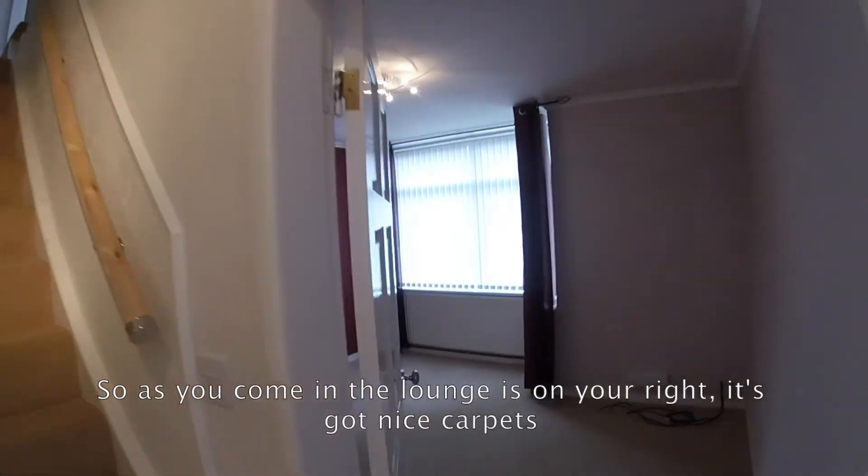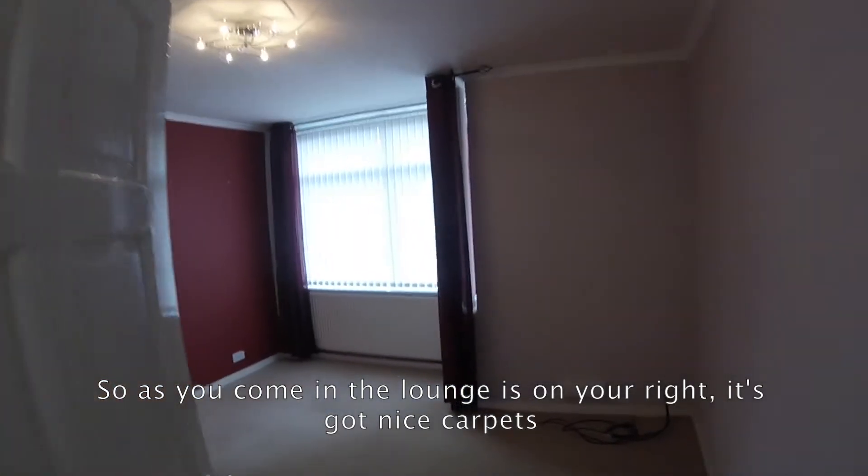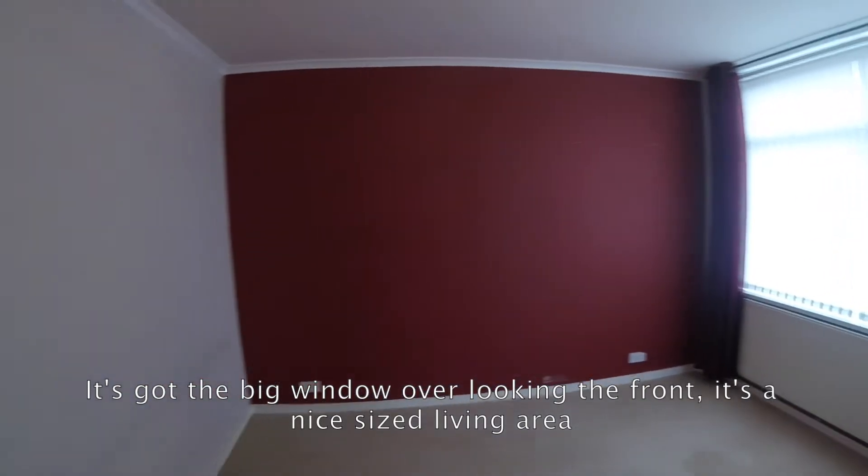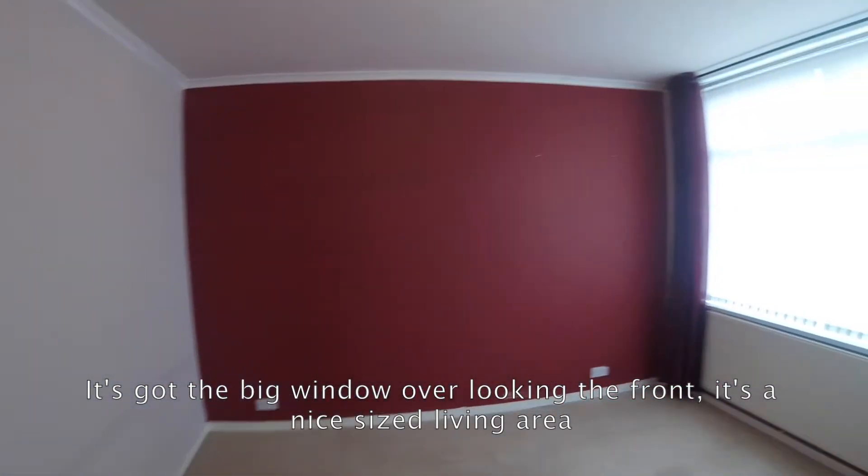So as you come in, the lounge is on your right. It's got nice carpets, it's got the big window overlooking the front. It's a nice sized living area.